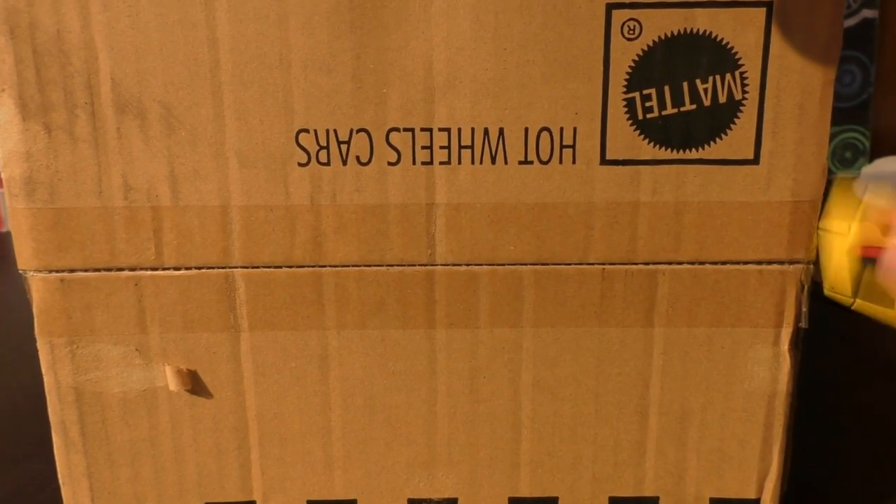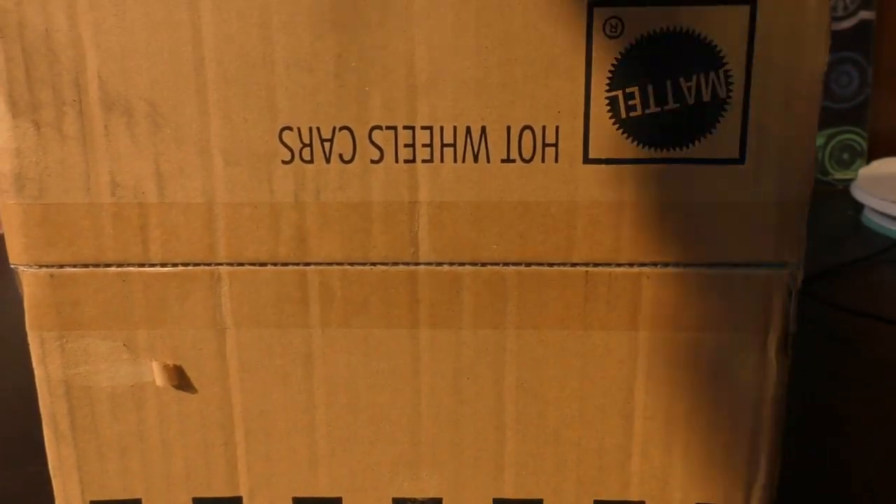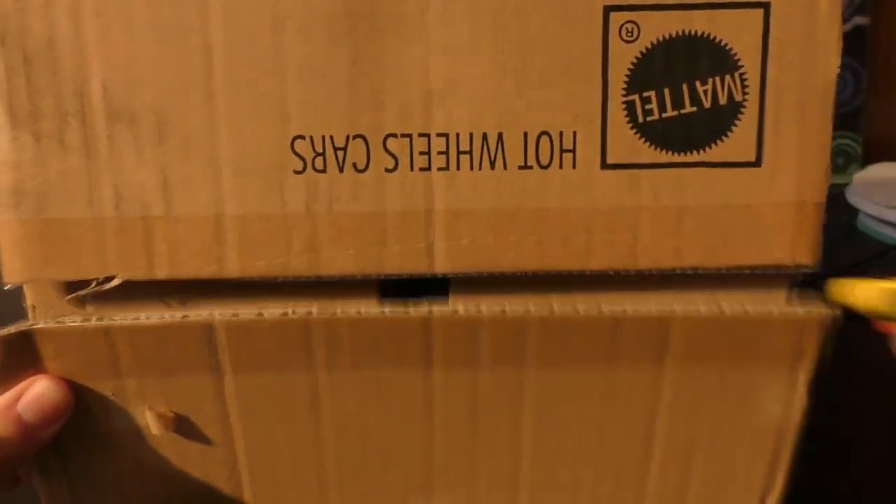This is a factory sealed D case. Go ahead and open it up and we will find out what is in store.